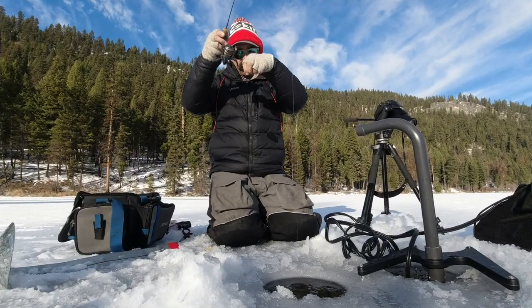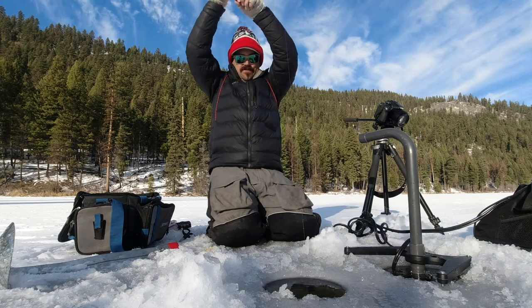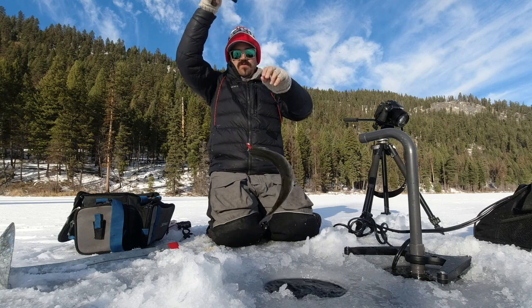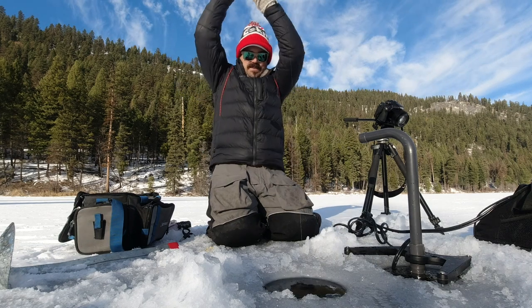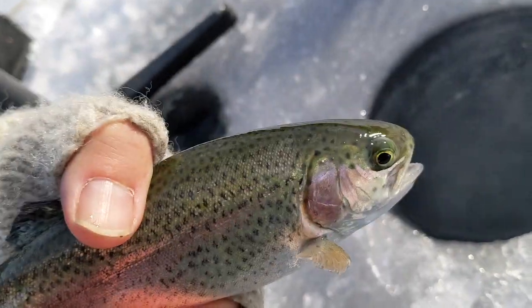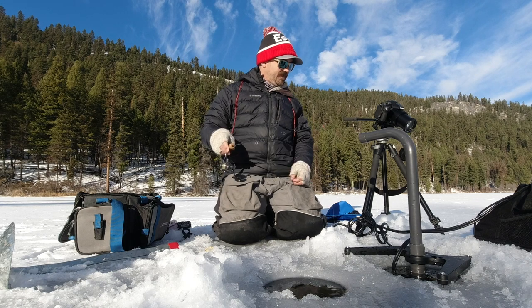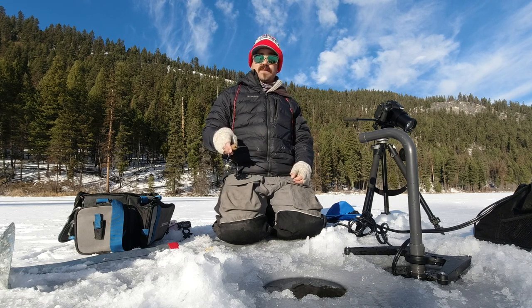Got them — is it a rainbow? It's a rainbow. We got them. Rainbow. Look at that — as soon as it hit the bottom it swam out the hole. It's still pretty, look how pretty. See you later, buddy. But it's hard to complain about catching fish, and it is a beautiful day.